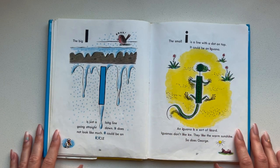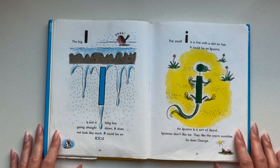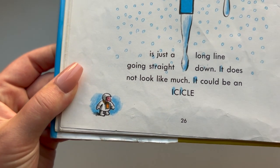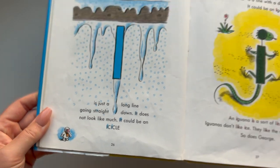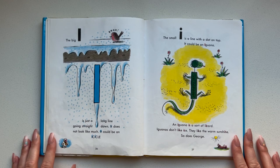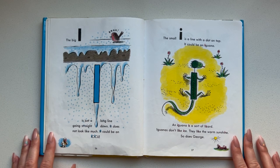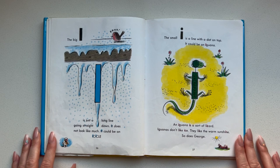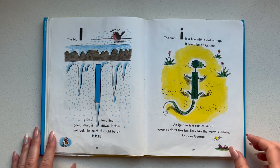The big I is just a long line going straight down. It does not look like much — it could be an icicle. Oh, how cute — it's George in a snowsuit. The small I is a line with a dot on top. It could be an iguana. An iguana is a sort of lizard. Iguanas don't like ice — they like the warm sunshine. So does George.